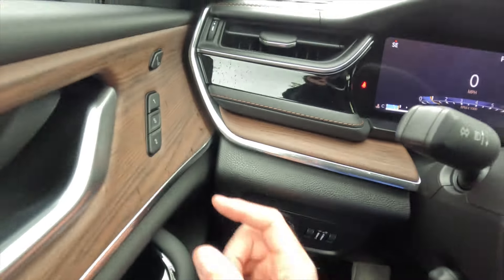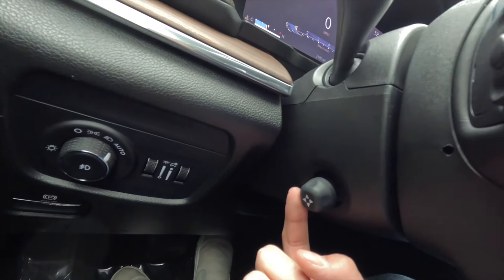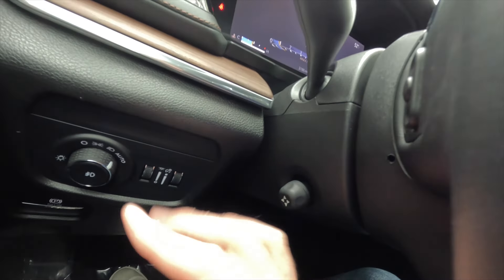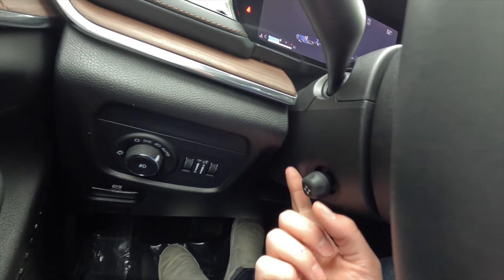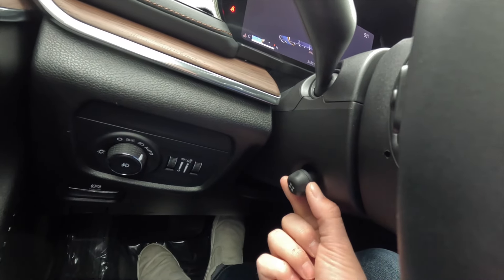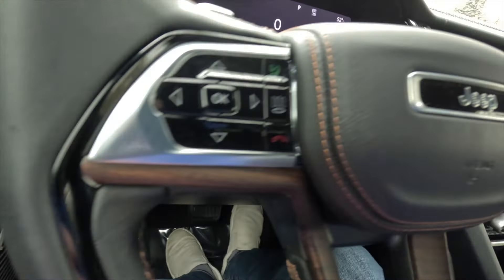As mentioned, there are two memory seat adjustment settings for the driver, and you also get a power tilting and telescoping steering wheel. The memory settings will also memorize your steering wheel position. You can pull the steering wheel out, push it away, and adjust it up and down using the control below the steering column.